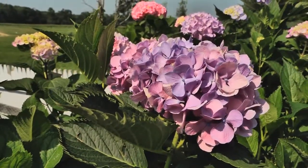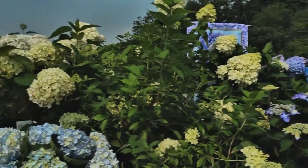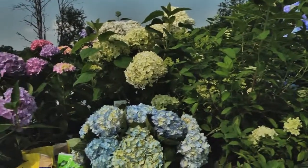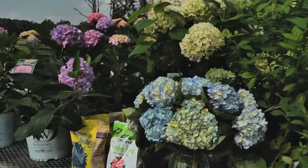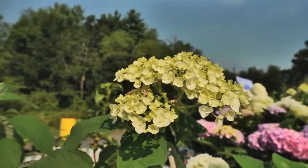Hydrangeas are not only beautiful, but easy to grow. They require moist, well-drained soil, minimal fertilizer, and very occasional pruning. They like shade to part sun, but many new varieties thrive in the full sun. There's a hydrangea for every landscape purpose, and they're a wonderful late-season bloomer.